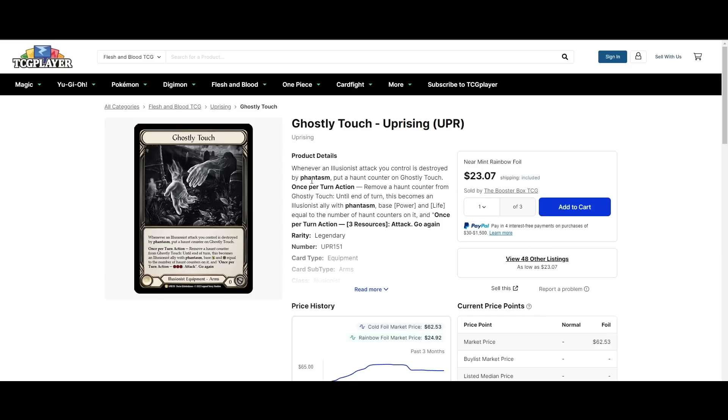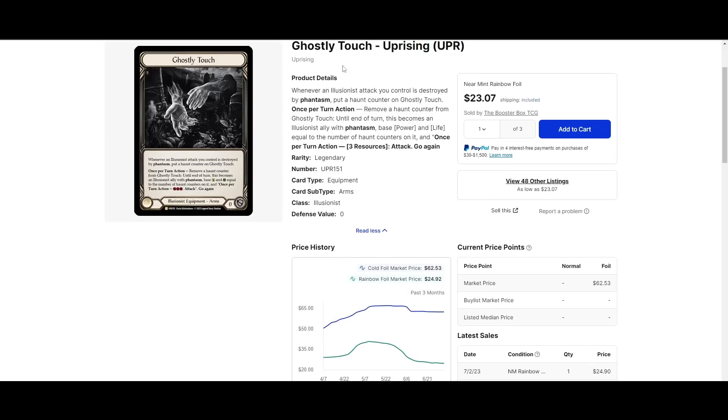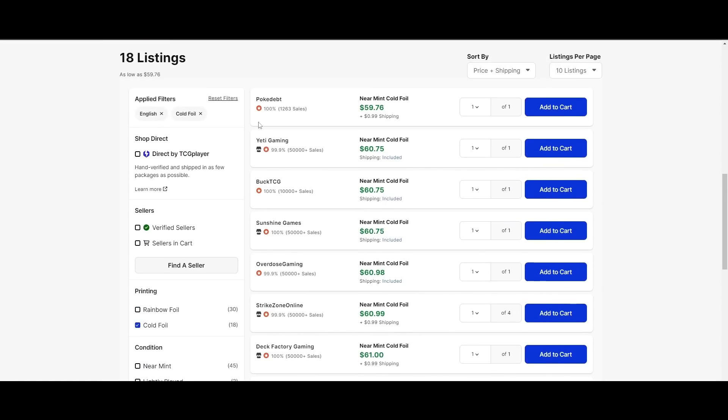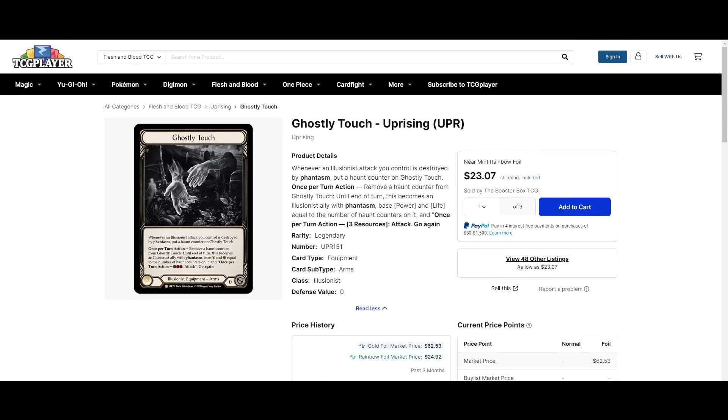Ghostly Touch is another under-the-radar card. People might be forgetting that this card is going to be played in Prism, because the old Prism didn't play it — Ghostly Touch wasn't out when the old Prism was out. But this new Prism is also kind of susceptible to Phantasm, unlike the old Prism. The old Prism could just kill them with Auras if your stuff got popped, but the new Prism doesn't seem super focused on Auras. So I think Ghostly Touch will certainly make a comeback. Cheapest cold foil is $60, cheapest rainbow foil is $23 — if you have any interest in Prism and don't have this, pick it up now.